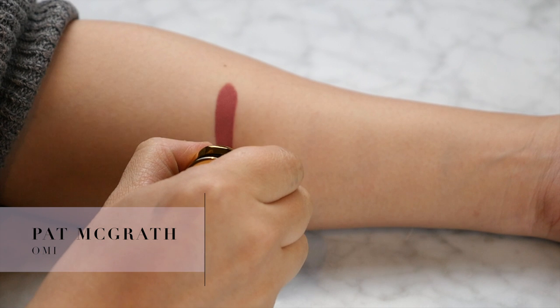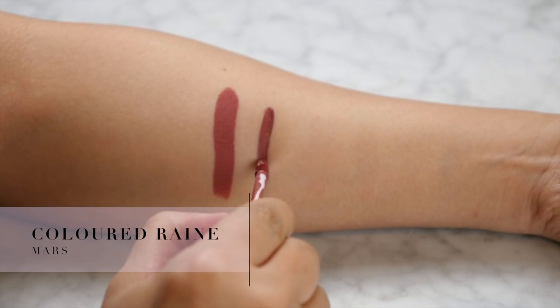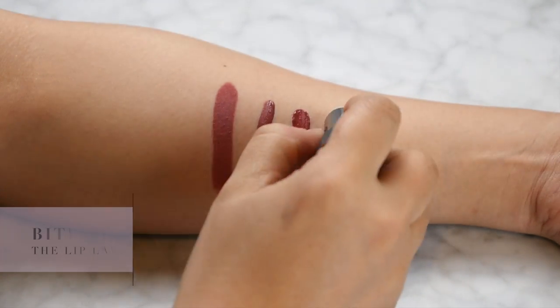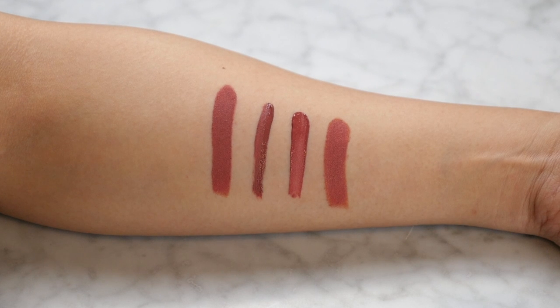Next we have Omi, named after Naomi Campbell who's been part of Pat McGrath's previous campaigns. It's described as a mid-tone rose shade. I really like it because it's flattering and wearable — good for people with conservative day jobs. As you can see, this one doesn't have as much of a matte finish as the previous one; it still has a bit of a sheen. Because it's not transfer proof it doesn't wear well through food and drink and needs to be reapplied. It comes off really easily and doesn't stain the lips. Dupes include Mars from Coloured Rain, Sedona from Makeup Monsters, and a custom Bite Beauty shade.